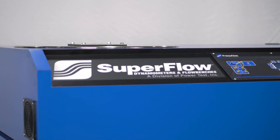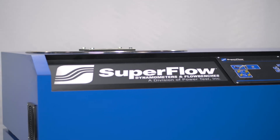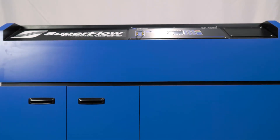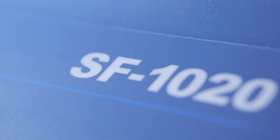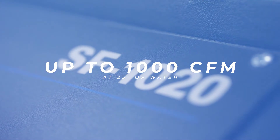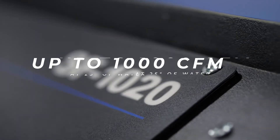The SF-1020 is Superflow's highest capacity flow bench, measuring airflow at OEM engineering accuracy. With applications ranging from small engine cylinder heads to big block cylinder heads, air filters to turbochargers, the sky is the limit for your testing with this flow bench. The 1020 can measure up to 1000 CFM at 25 inches of water accurately and repeatedly.